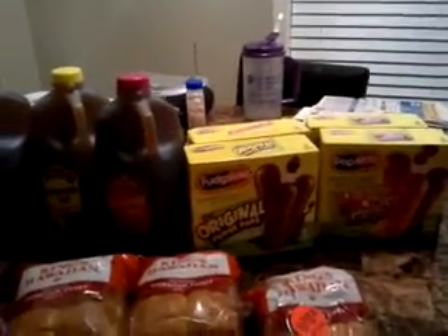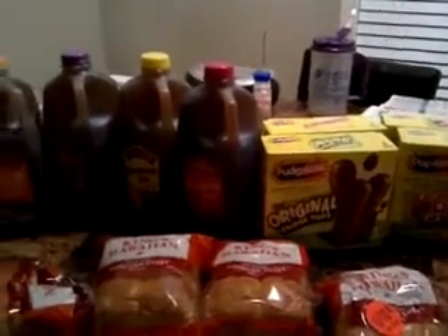I don't even have my receipt to show y'all. Okay y'all, this is my Kroger haul. I came out pretty good with this haul.